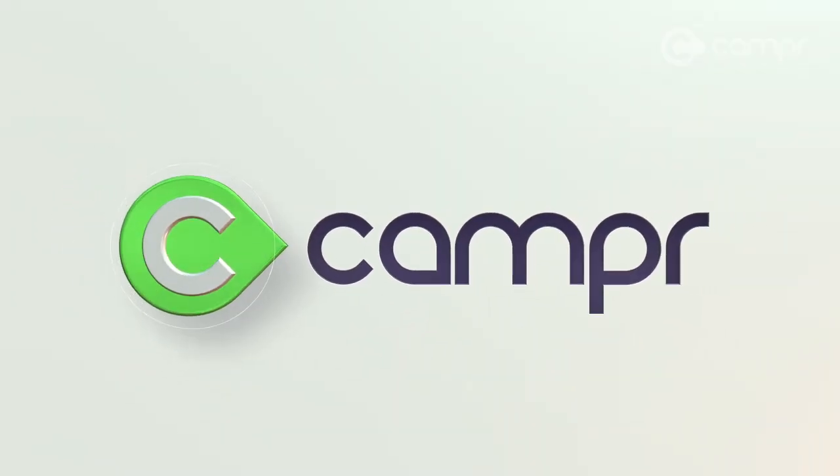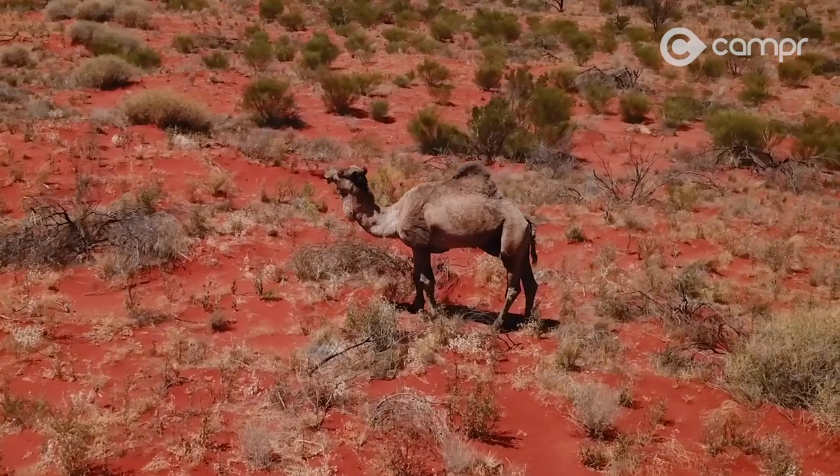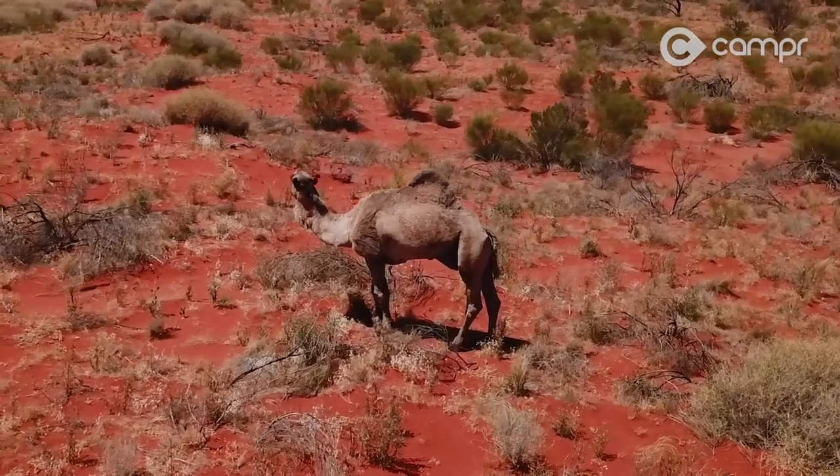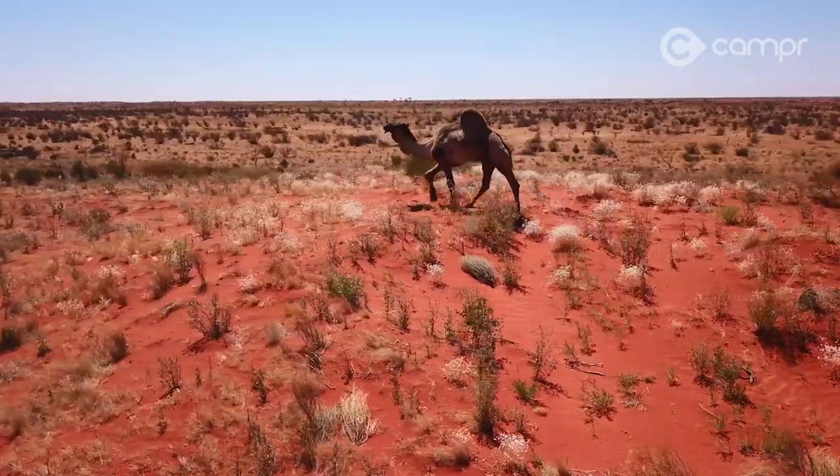Welcome back to Camper and to our amazing Simpson Desert Special, where we left you last with camels — which seems perfectly natural given their connection to the story and their role in the opening up of this country back in the 19th century.